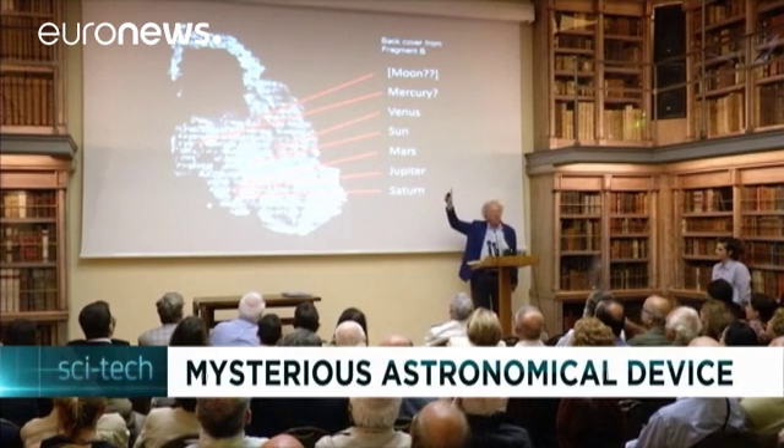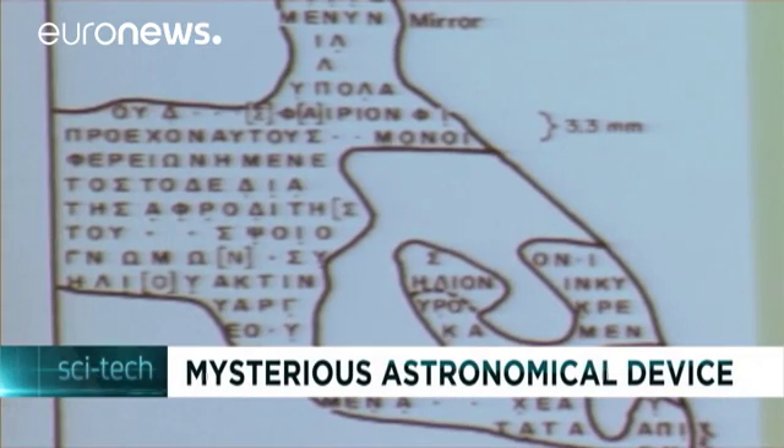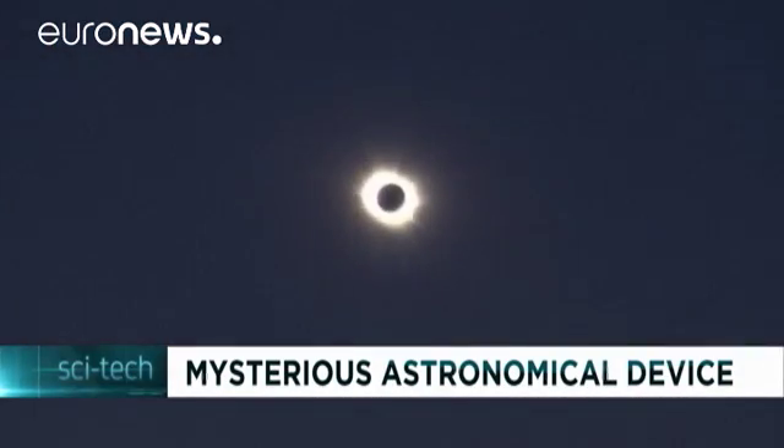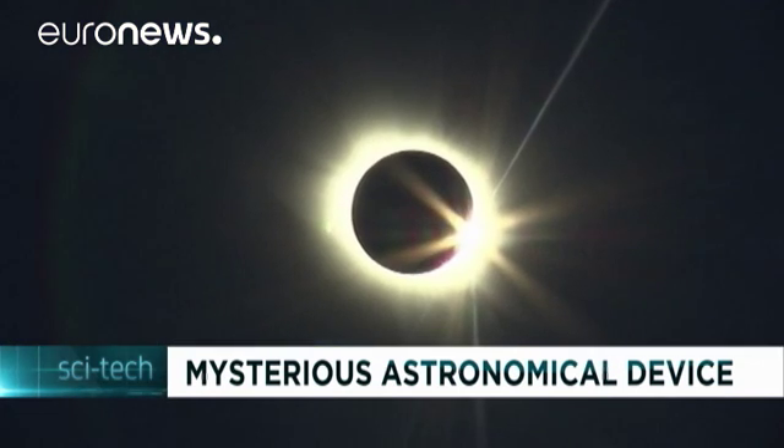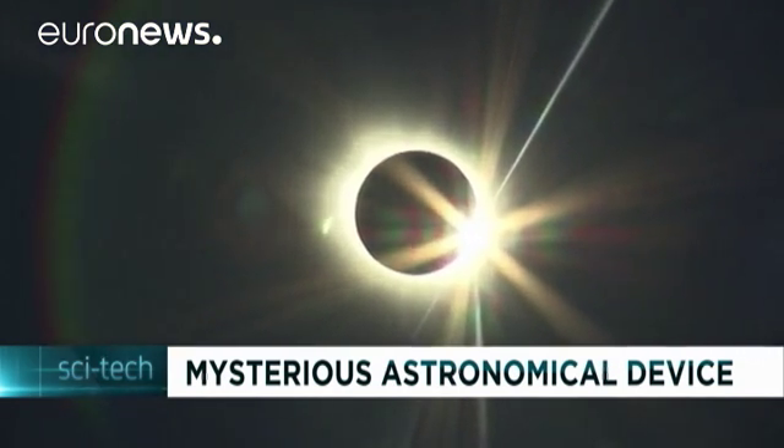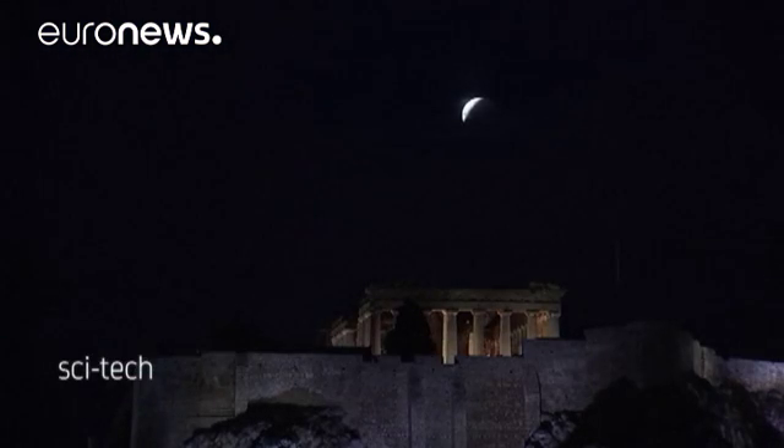Scientists think it charted the movements of the sun and the moon, the position of the planets, and that it predicted eclipses. It's still unclear what happened for that technology to have been lost and unrivaled for at least another thousand years, until medieval clocks appeared in Europe.